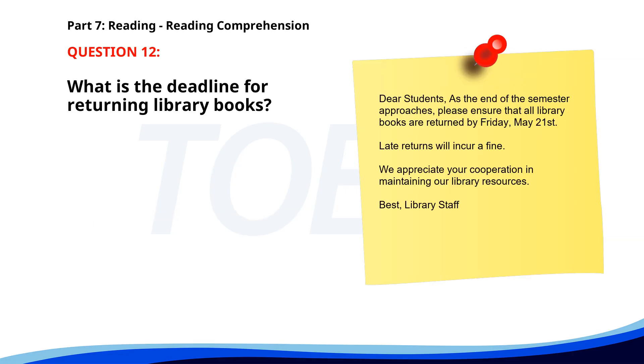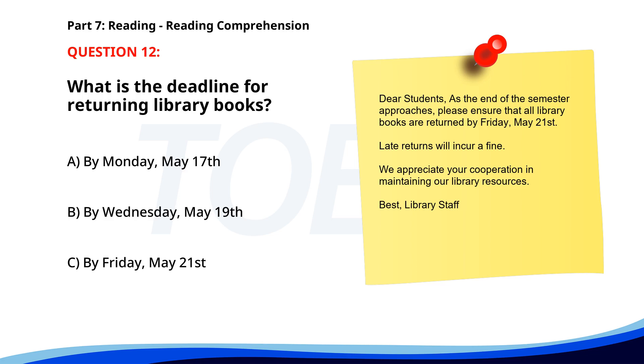Number 12. Dear students. As the end of the semester approaches, please ensure that all library books are returned by Friday, May 21st. Late returns will incur a fine. We appreciate your cooperation in maintaining our library resources. Best, library staff. What is the deadline for returning library books? A. By Monday, May 17th. B. By Wednesday, May 19th. C. By Friday, May 21st. The correct answer is C. By Friday, May 21st.